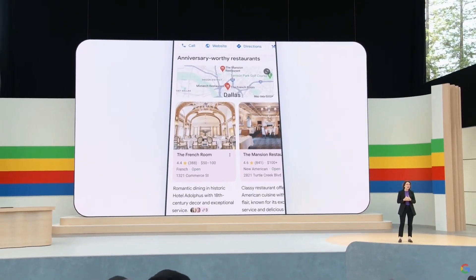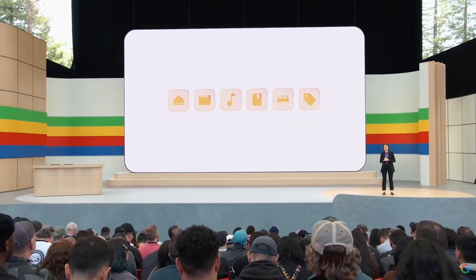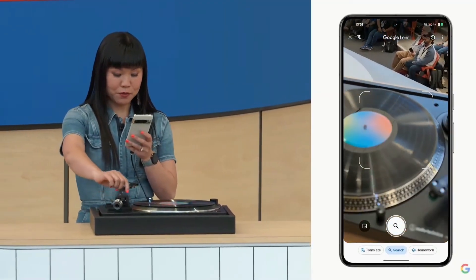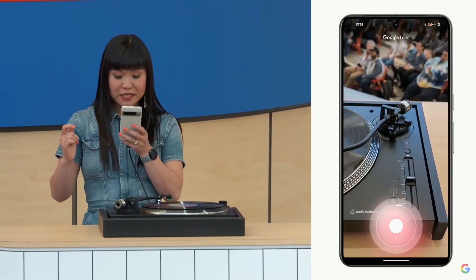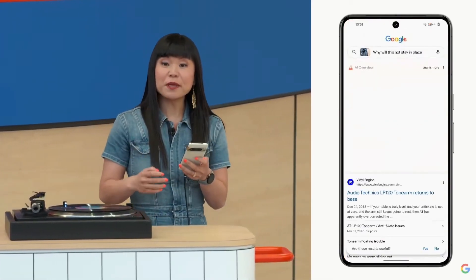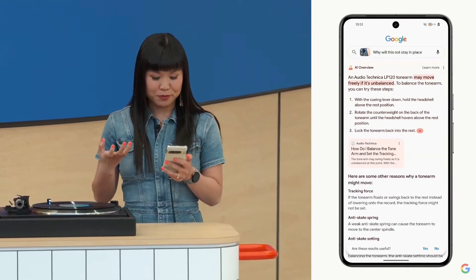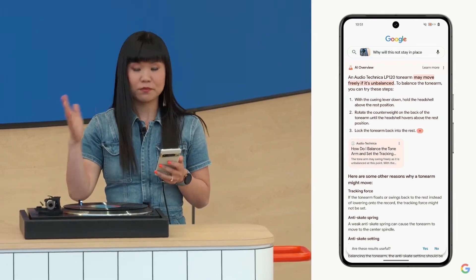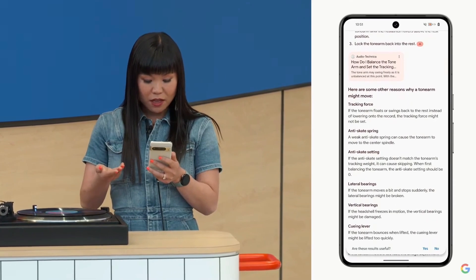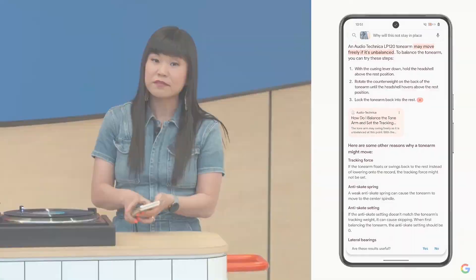You'll start to see this new AI-organized search results page when you look for inspiration, starting with dining and recipes and coming to movies, music, books, hotels, shopping, and more. I'm going to take a video and ask Google why this will not stay in place. And in a near instant, Google gives me an AI overview — some reasons this might be happening and steps I can take to troubleshoot. It looks like this is called a tonearm — very helpful — and it may be unbalanced, with some really helpful steps. And since I'm new to all this, I can check out a helpful link from Audio-Technica to learn even more.